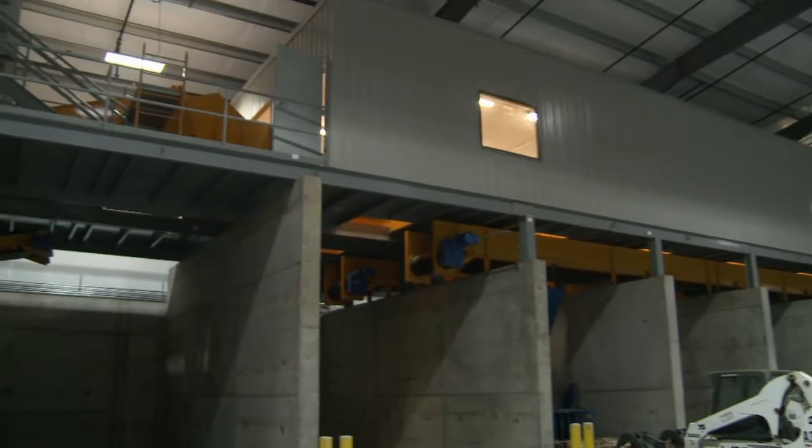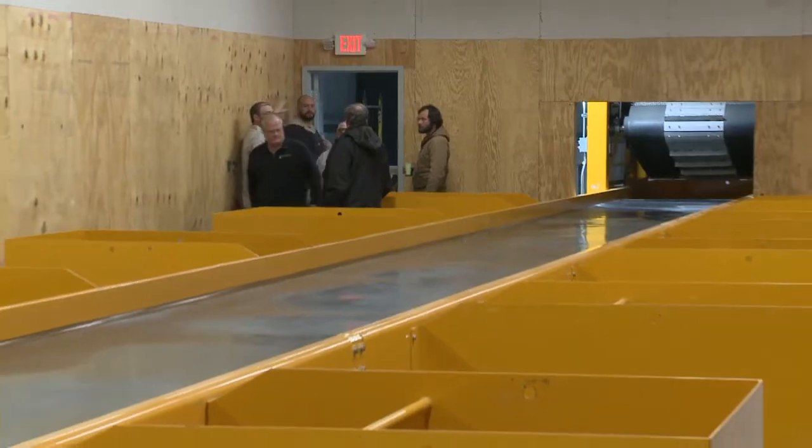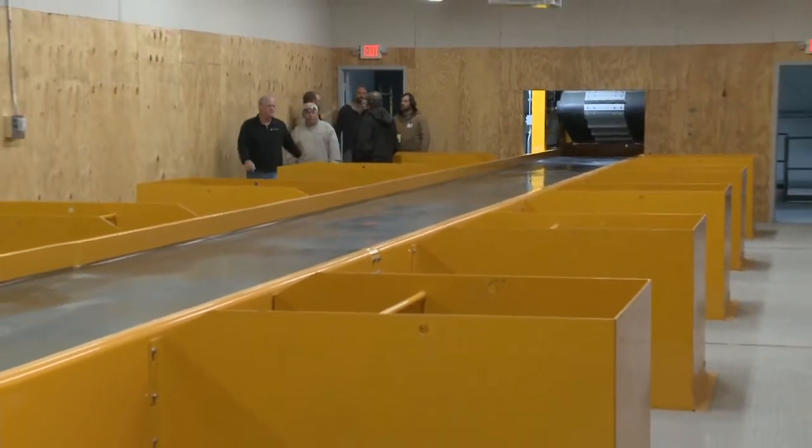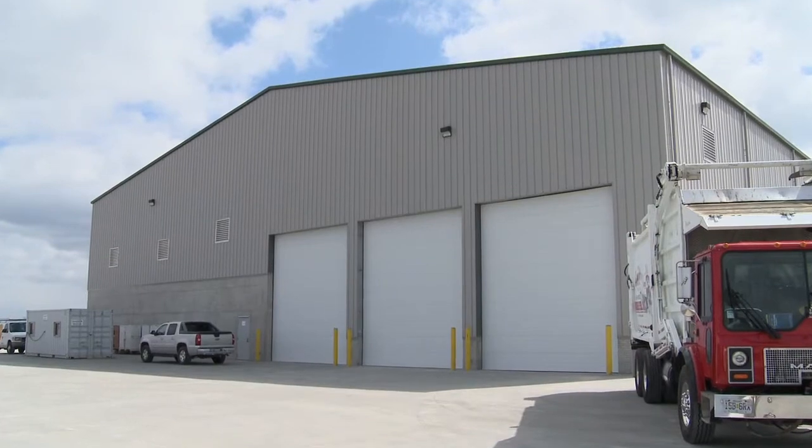They came here to the area. They set up our plant, showed us how they thought it would work. They made 3D designs of what it would look like, how it would sit on our property, how the traffic would flow.